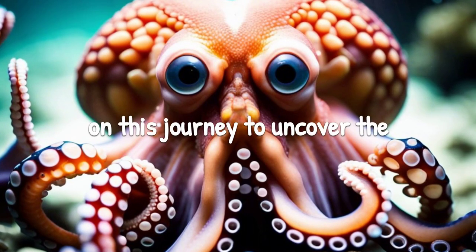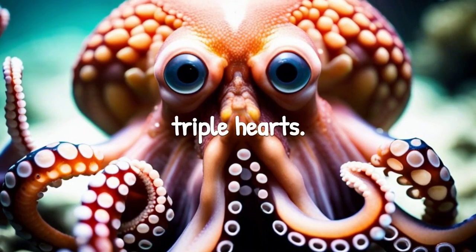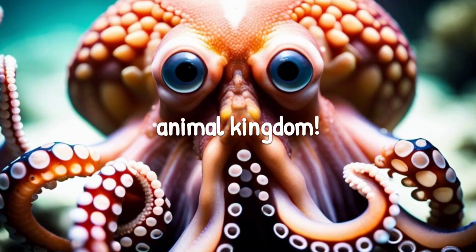Thanks for joining us today on this journey to uncover the secrets of octopuses and their triple hearts. Don't forget to hit that subscribe button and stay tuned for more incredible discoveries from the animal kingdom.